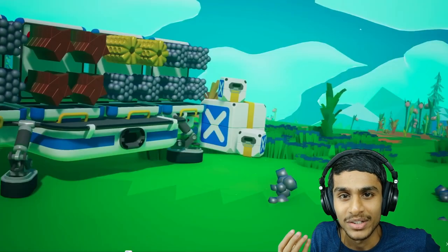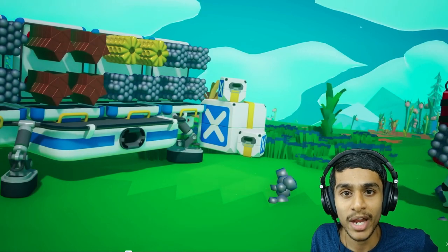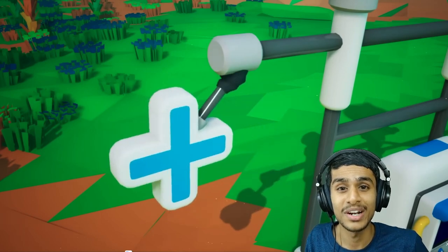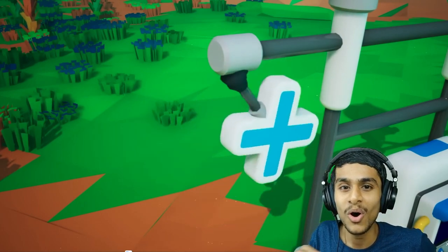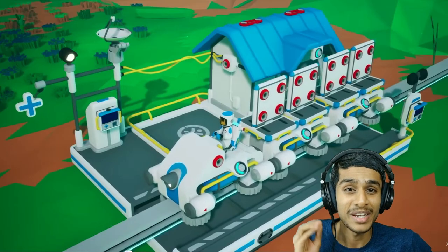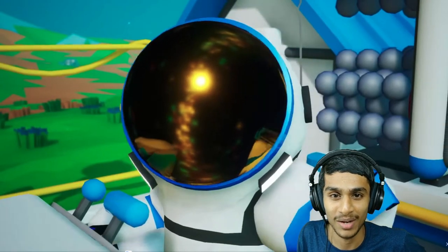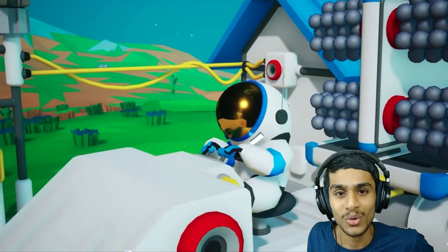The new update adds trains to the game. You'll be able to create rails all over the planet, including crossing large canyons and running trails all around. The days of getting your rover stuck in a pit are over — this is going to be the most useful update.